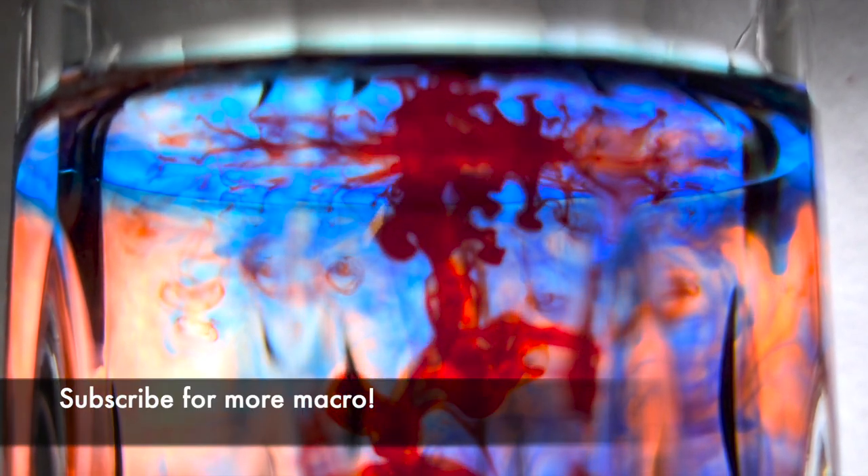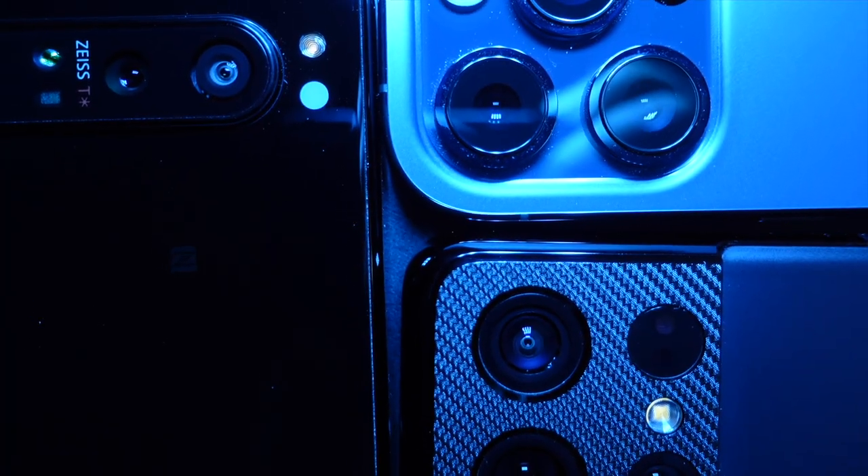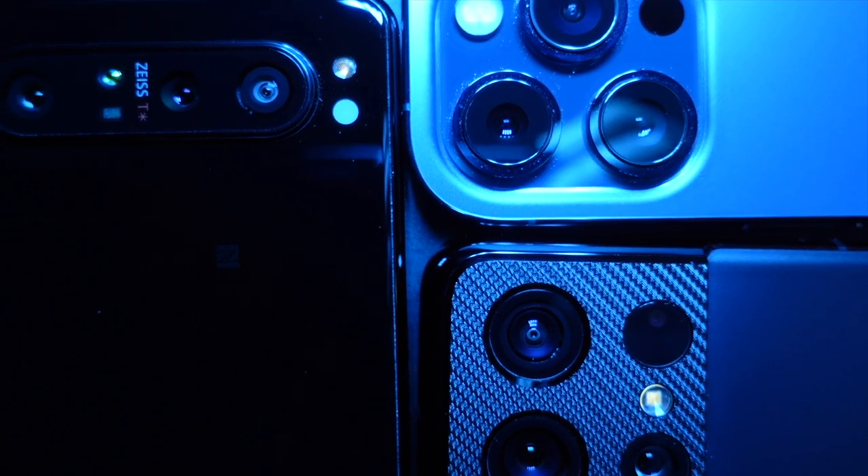This was a quick comparison of how all three phones handle macro, but I plan on going more in depth on how to take great macro photos with the Xperia and the iPhone. Let me know which phone I should cover in the comments below. Take a moment to like the video, and thanks again for watching. I'll see you in the next one. Bye!